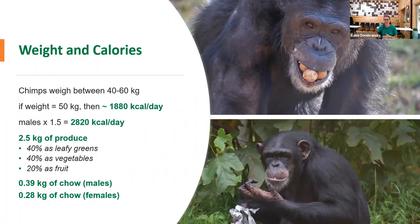In order to determine caloric requirement you have to know an individual's body weight. Chimps can weigh between 40 and 60 kilograms, which is about 90 to 130 pounds. Given that the average chimp weighs 50 kilograms, that individual would need about 1,888 kilocalories per day. Males have a slightly higher caloric requirement — about one and a half times that — so a 50-kilogram male would be getting about 2,820 calories per day. This comes to about 2.5 kilograms of produce, broken down into 40% leafy greens, 40% other vegetables, and 20% fruit. Males get close to 0.4 kilograms of chow and females get just under 0.3 kilograms of chow every day.